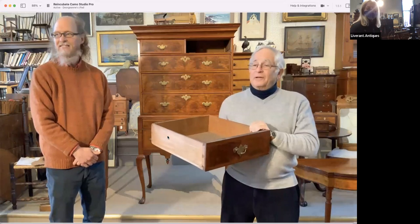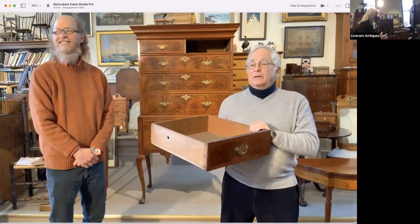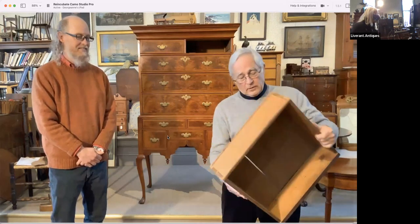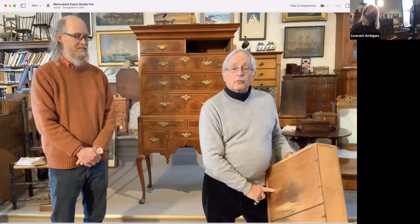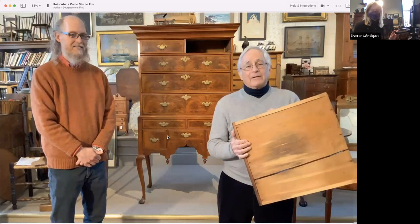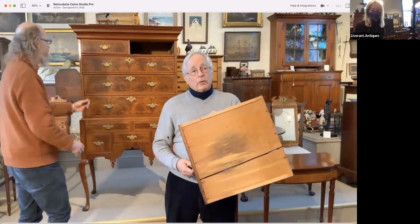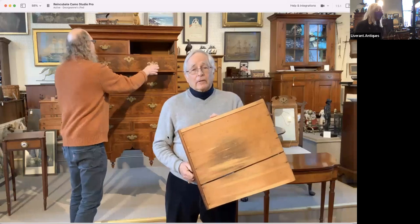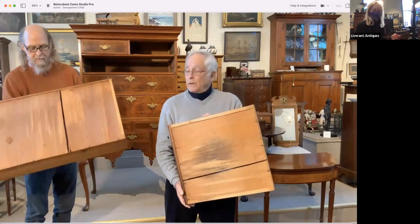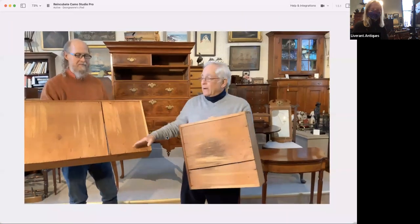We have another question: talk about the grain direction of the drawer bottom — is that contrary to what you'd use today? The direction of the secondary wood can sometimes indicate a maker or location. I put less weight into that than some, because I think cabinet makers used what they had available. This is a classic Boston technique — front to back. In Connecticut, where they had open forests and great uncut wood, you'd find one board going horizontal for the drawer bottoms.